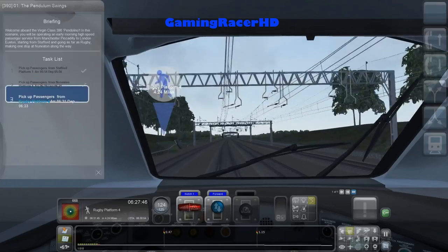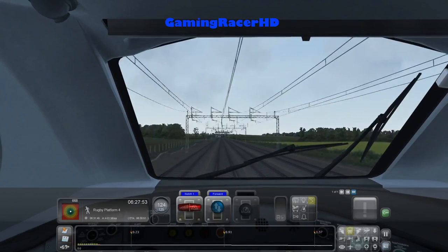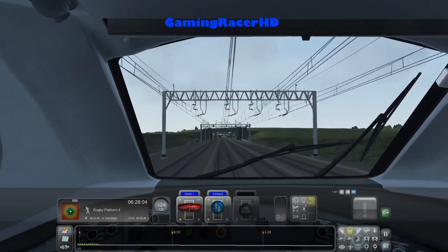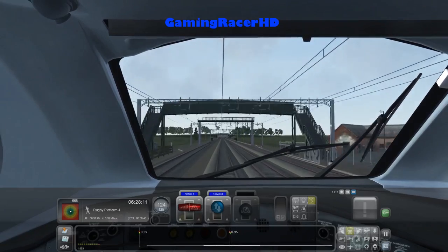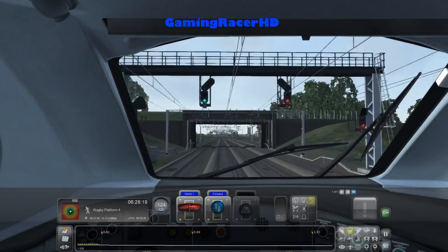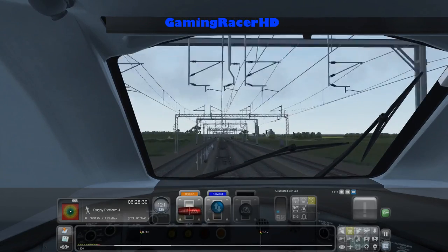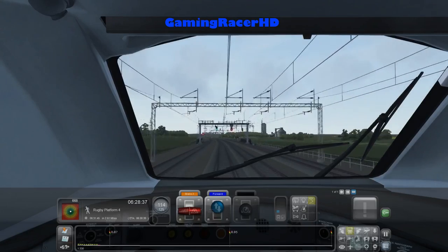Four miles left. Arrived 631, depart 633. Maybe I should start slowing down — only three miles left and I'm doing 124 miles an hour which is pretty fast. I'll start slowing down now. At the moment we're going to be more than a minute early, which is more than good enough for me.